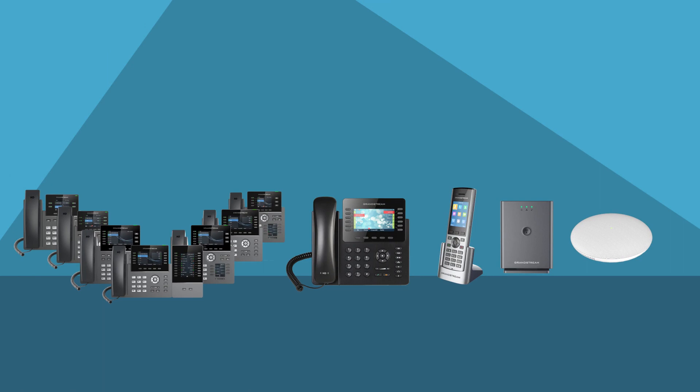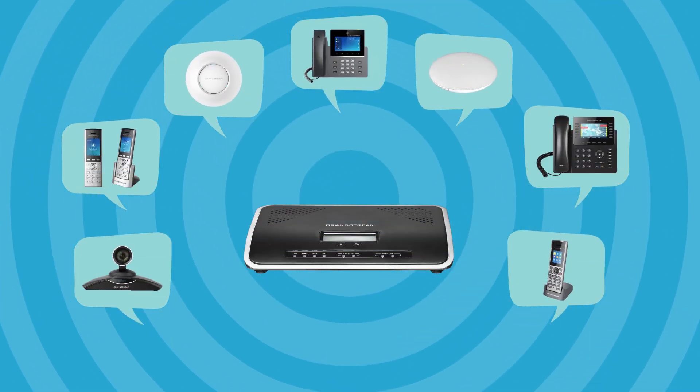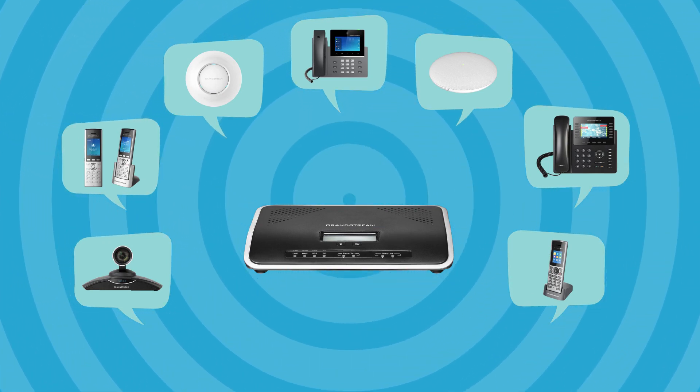By extending a SIP account to every endpoint on the network, the UCM series allows all types of SIP voice, video, data, and mobility devices to communicate with each other.